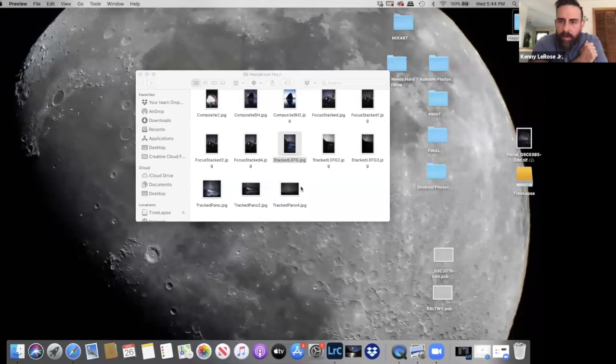The programs: if you're a PC user, you're using Sequator — S-E-Q-U-A-T-O-R — which is a free program. For Mac users, it's Starry Landscape Stacker, which I believe is about $40. It's really easy to use. There are lots of tutorials on how to use it. I find 12 to 15 images are good for stacking — sometimes I do eight or six. You want to make sure your composition and settings are the same across all frames.